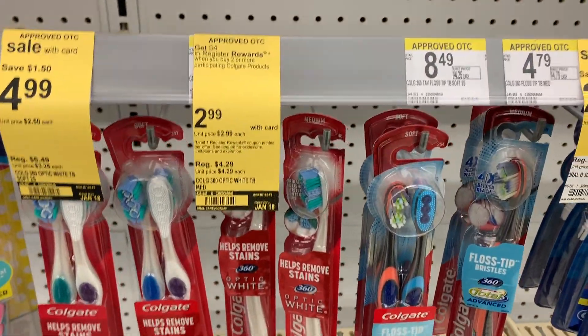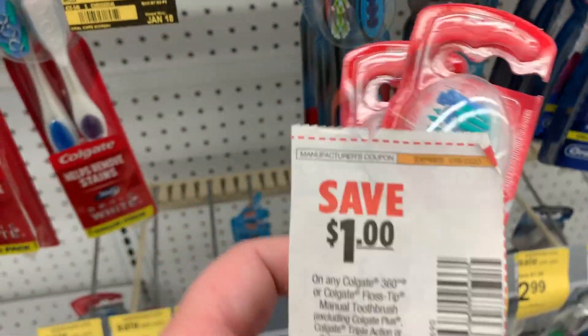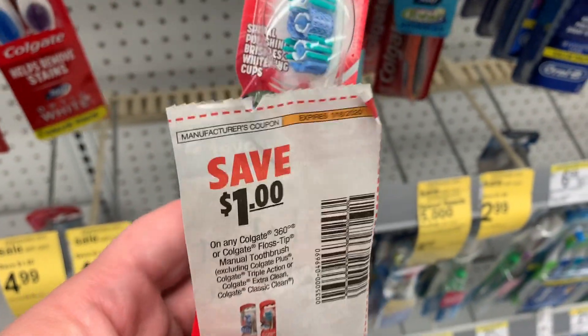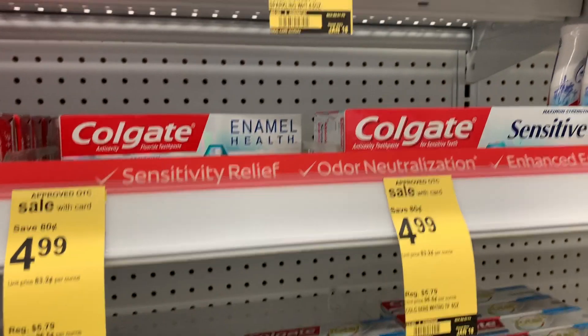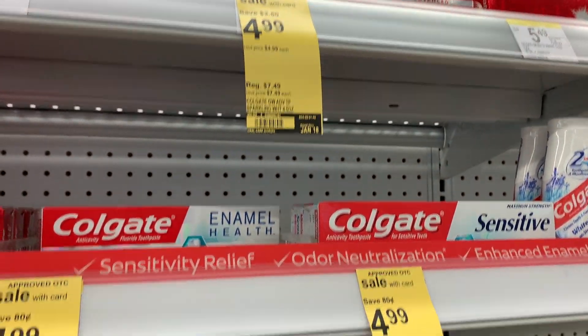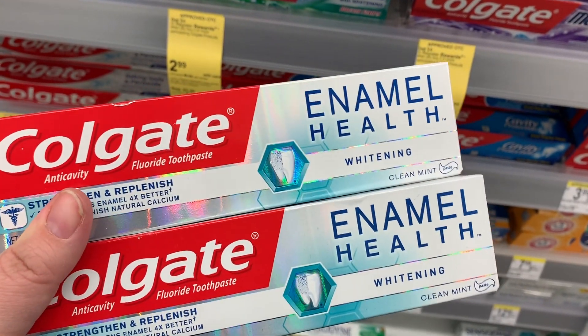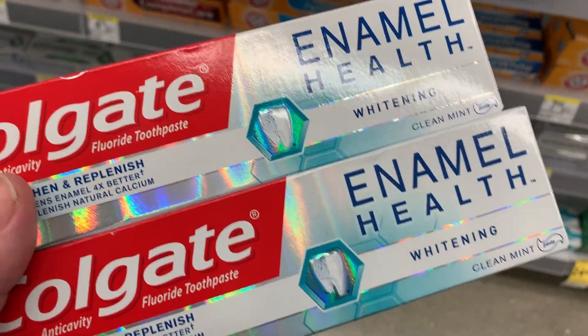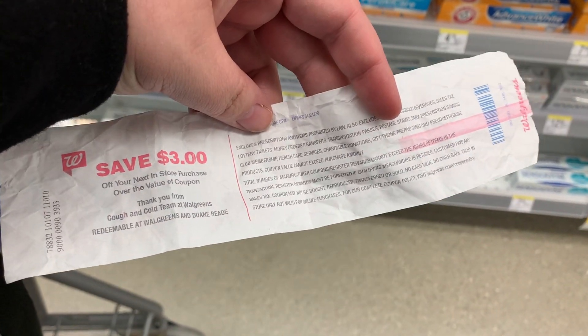Next we have the Colgate — it's on sale for $2.99, and when you buy two you get a $4 register reward. We have $1 off coupons for the toothpaste and toothbrushes; I chose the toothbrushes, making them free. I also wanted to get the Colgate enamel health and sensitive — I grabbed two of those. We have $1 off one coupons for those as well. I couldn't find mine so I used one digital instead, and then I'm going to use a coupon here to help lower my out of pocket.